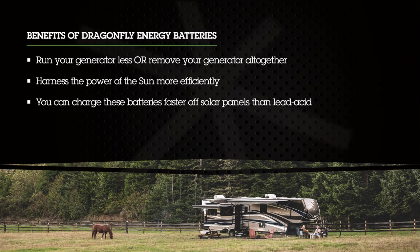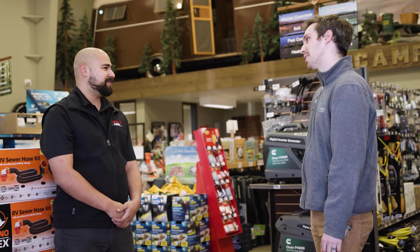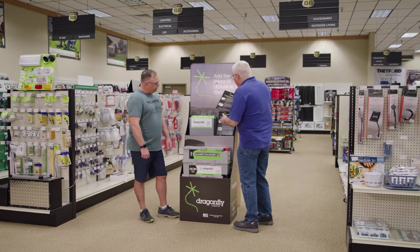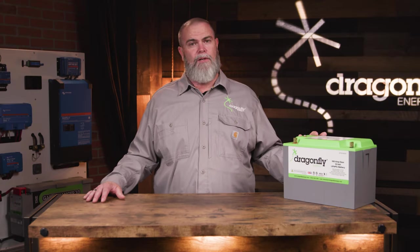Every single aspect of a lead-acid battery that caused a customer to have anxiety while camping is cured by these Dragonfly Energy packs. As a member of the Keystone sales team or dealer family, you might wonder how you're going to offer these batteries and help customers understand their value. Let's highlight a few of the reasons why your customer will want these batteries and not lead-acid.